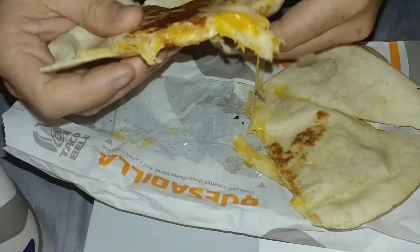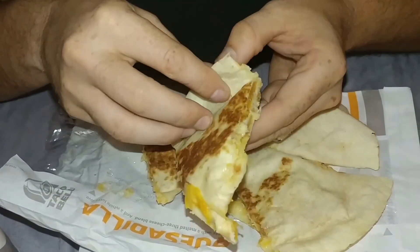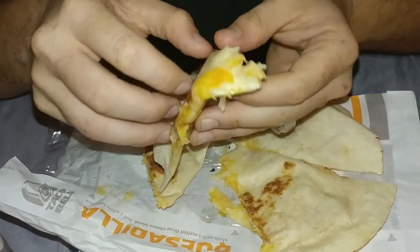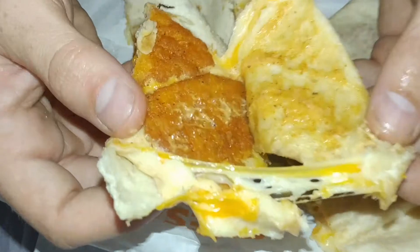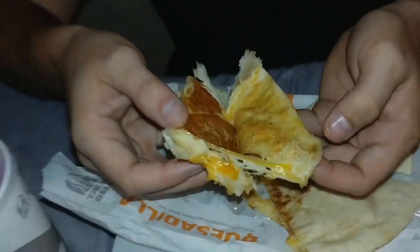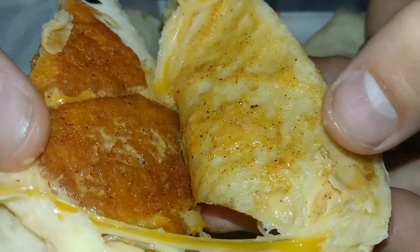You're going to get your cheese. Let me see if I can get this open. There we go — yes, they're the little triangle pieces, as I expected. You can see some of the sauce right there that they usually put on the quesadilla.